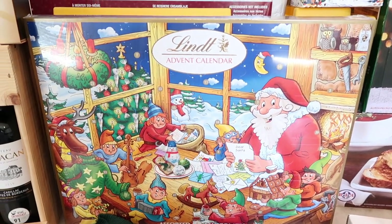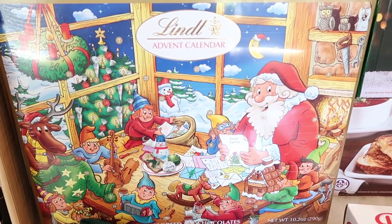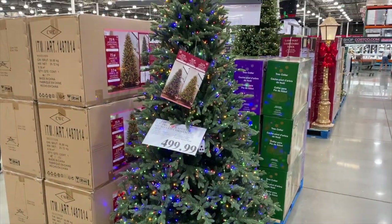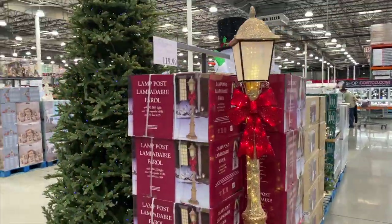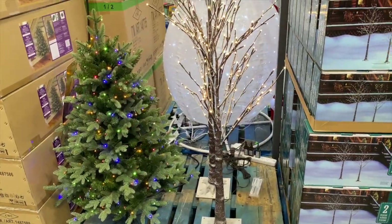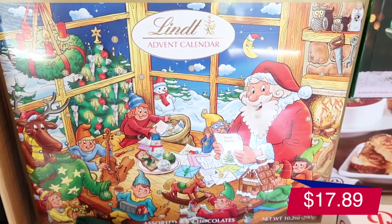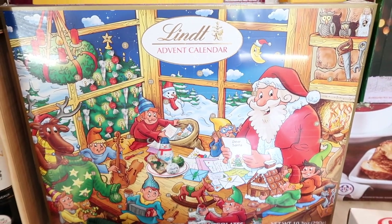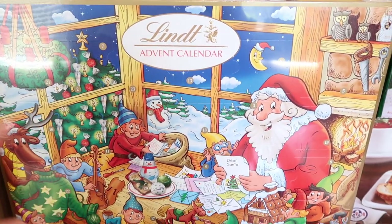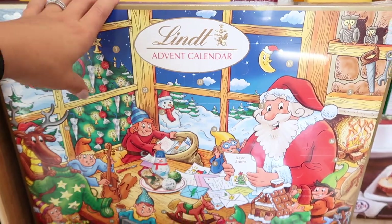I can't even tell you the excitement I felt walking through Costco today. I know it's not even Halloween yet, but what is it about Costco when you walk in and there's all the Christmas stuff out and you just get transported to that time of year? Honestly, one of the main reasons I ran to Costco was because I had to get this advent calendar. Benson's at school and when he gets home I'm going to show him it - I'm showing him early because I'm just that excited.